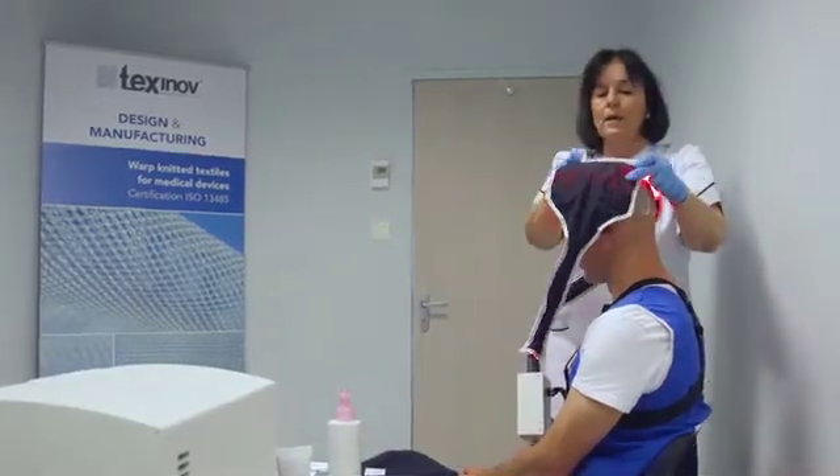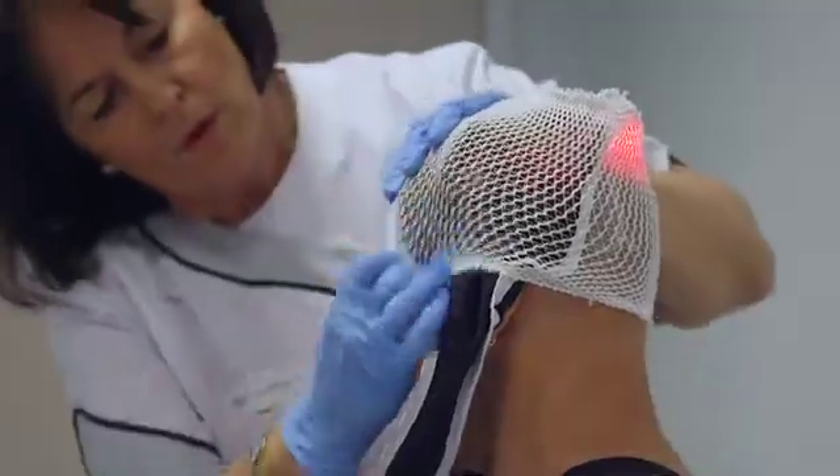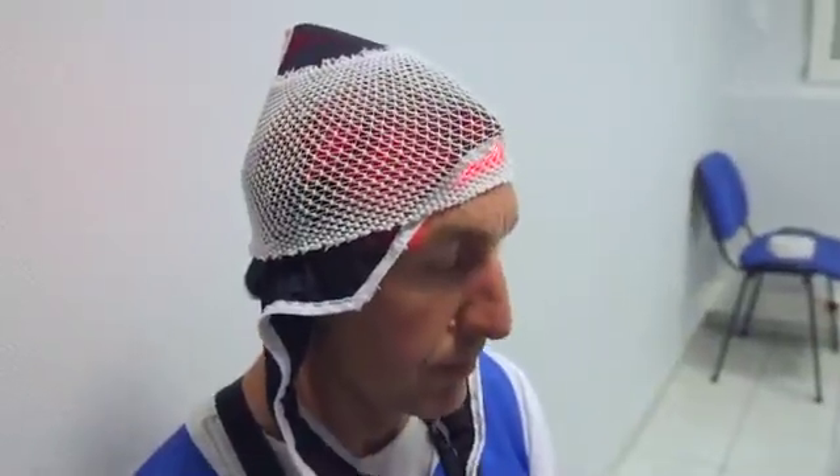We developed this lighting textile to treat skin pre-cancer, but we are confident that we are able to develop other treatments as well. We believe this new technology will help in treating other patients with other diseases.